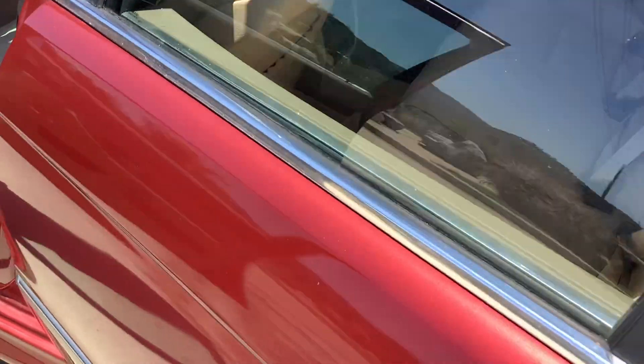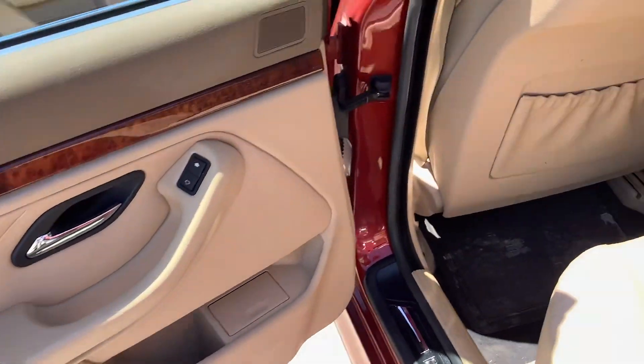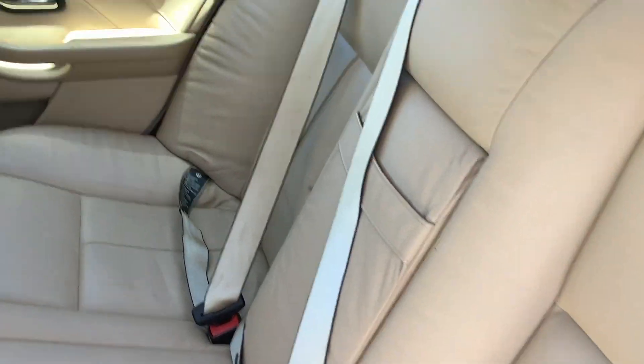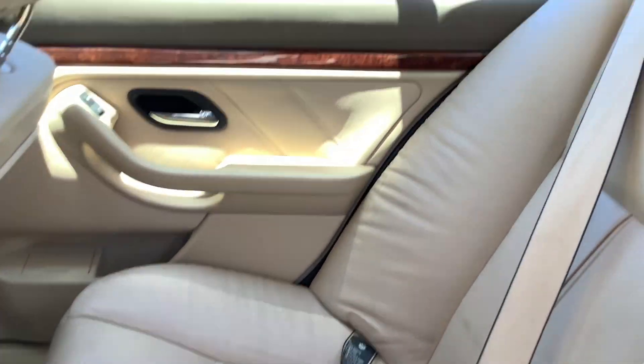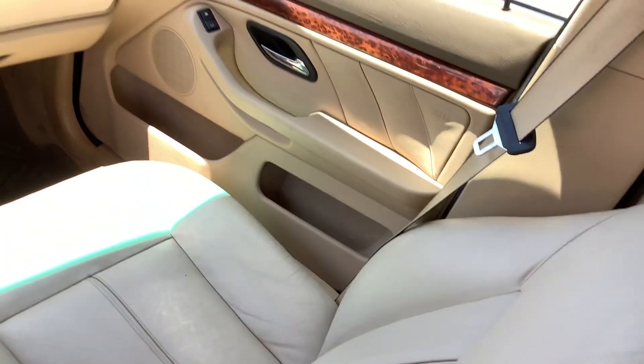I don't think the back seats have ever been sat in. The headliner's not drooping or anything. Passenger seat.